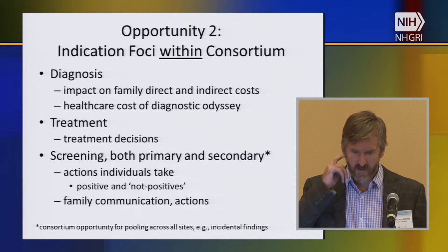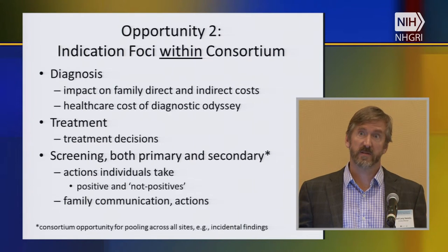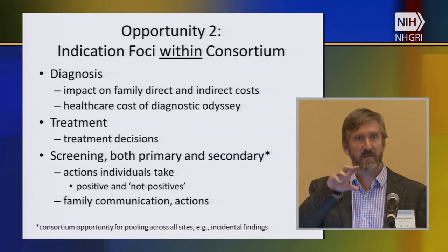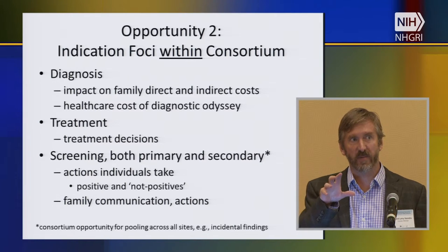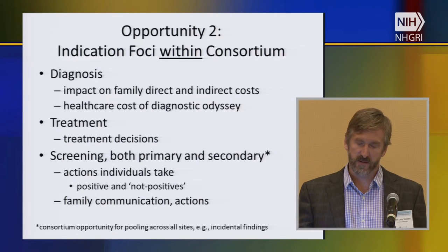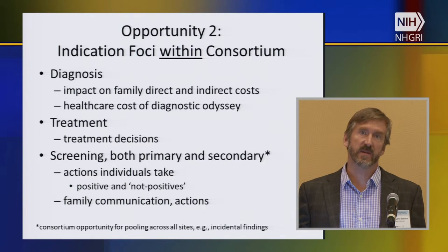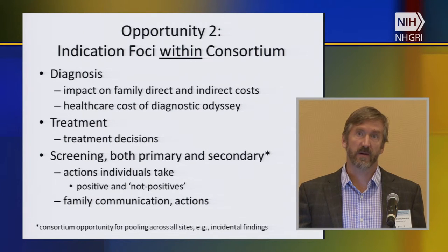The heterogeneity of clinical indications and approaches across CSER has been a great strength — we've been able to learn a lot from that. But there are also pools of similar indications or uses of clinical sequencing. We need to figure out how to best align projects in those sub-areas so we can pool data within them. The three major categories would be diagnosis, treatment, and screening — and particularly within screening there's a subset of incidental findings, which could be viewed as opportunistic screening. That could apply across all sites and we've already started efforts to do that.